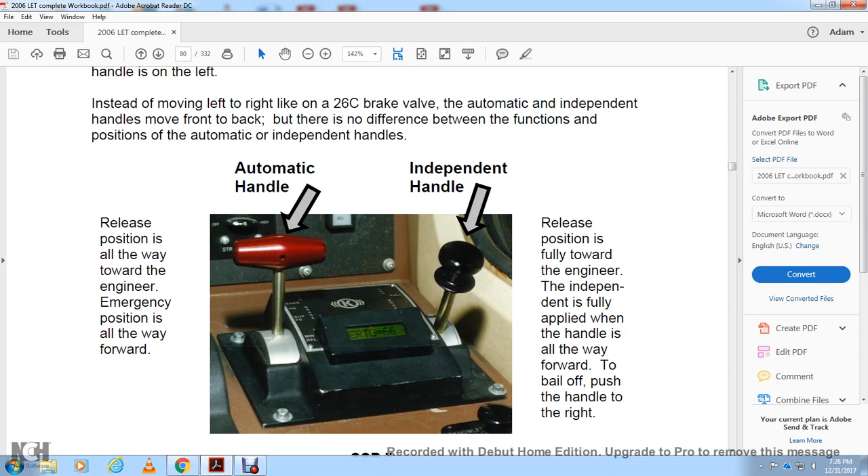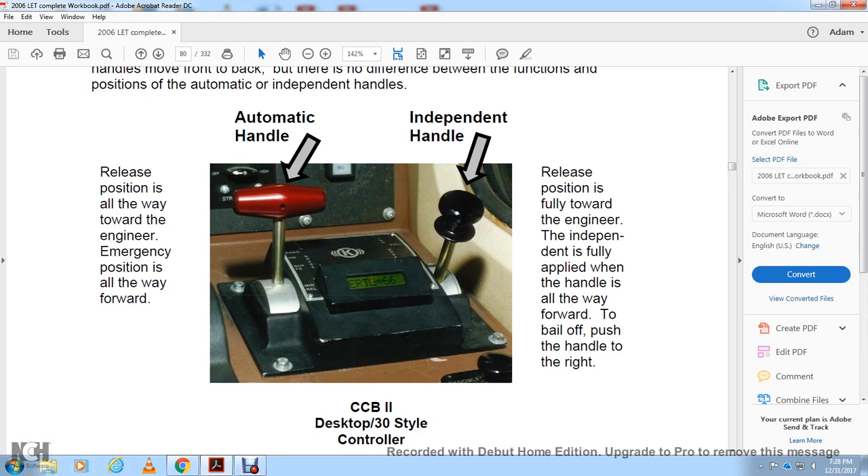The automatic handle release position is all the way toward the engineer; the emergency position is all the way forward. The independent brake handle release position is forward toward the engineer. The independent brake is fully applied when the handle is all the way forward; to bail off, push the handle to the right.